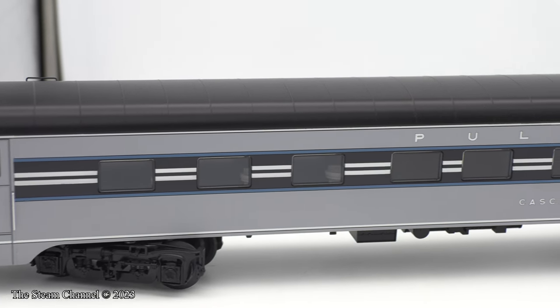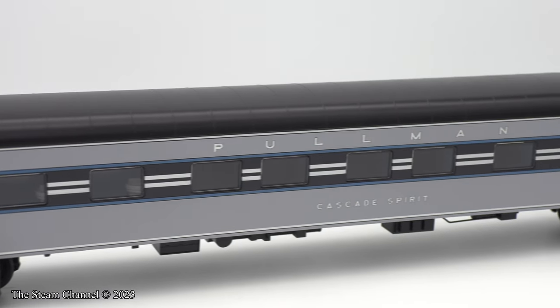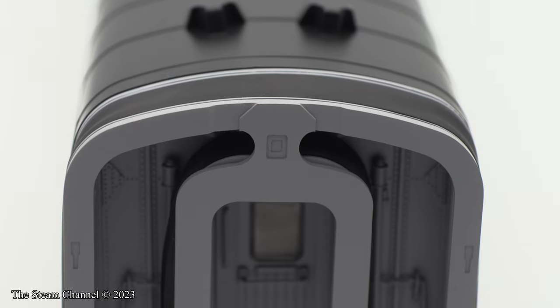With resin 3D printing, these figures can be made with very little cost, should one want to add them to the cars.